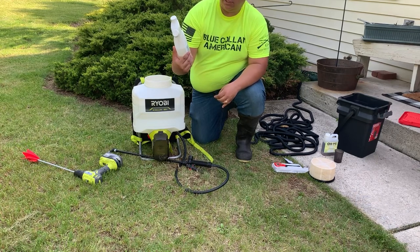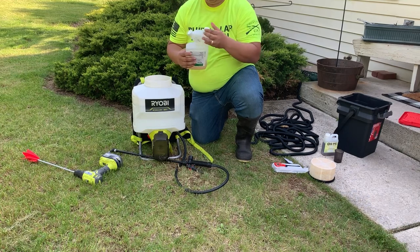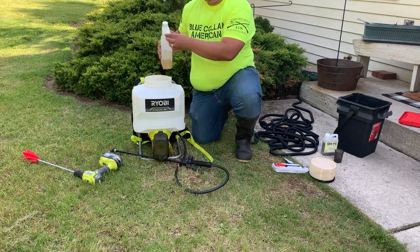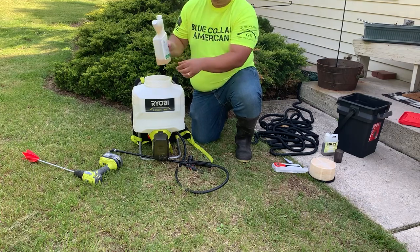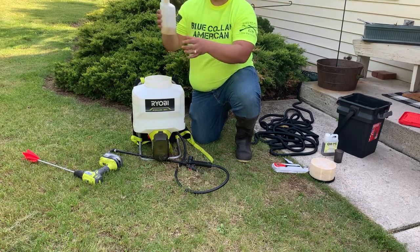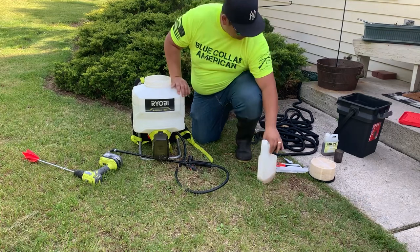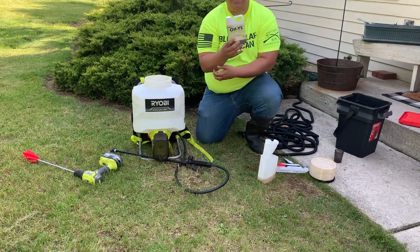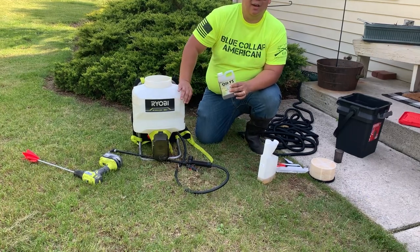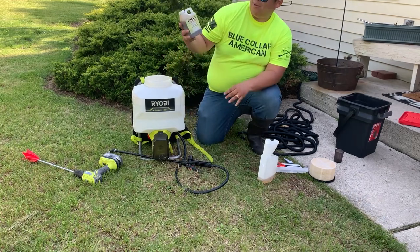So we're going to add one and a half ounces per thousand — there are 3,000 square feet, so we're going to add four and a half ounces total: two ounces, another two ounces, and then a half ounce. On top of that, we're going to put this natural aggregate adjuvant on it just to get the most out of our product. The Amazon guy just showed up — thanks buddy, have a good one, God bless!